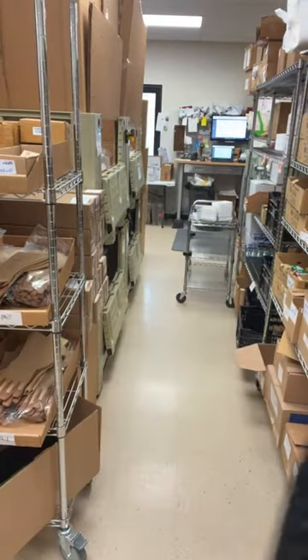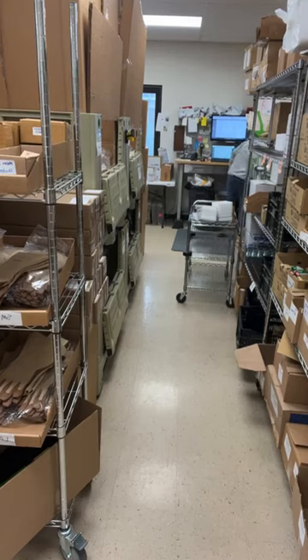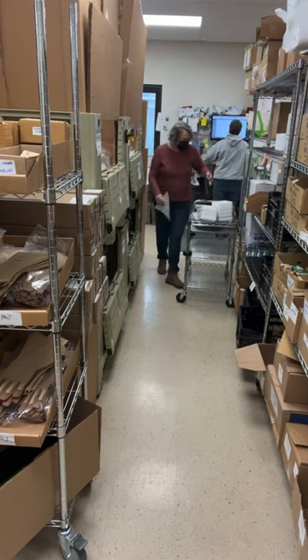Do you bring the sweet peas in at night? Nope. The only time I would bring my sweet peas in — they're sitting out for germination on the covered carport — is if it was going below freezing. I heard Farmer Bailey say on a live one day that his have taken down to 22 degrees, but I wouldn't torture them that way. If it's going below freezing, I'd bring them in for the night.